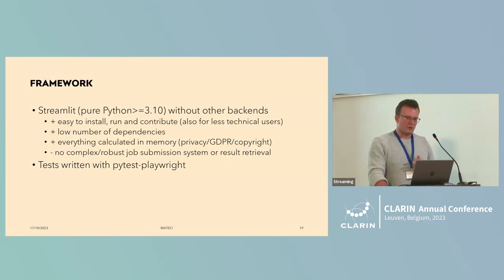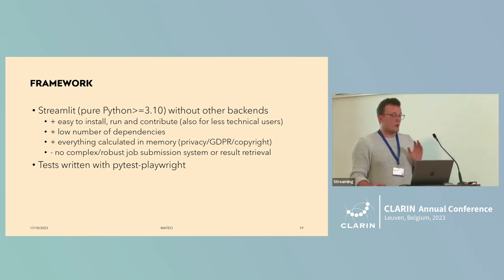From a developer's perspective, Streamlit was mentioned before — it's very easy to install and run, which I hope also makes it easy to contribute to. What's important is that we do everything in memory, which has advantages and disadvantages, but was done specifically because of privacy issues. We never store any data; it's just in memory, and then we're done.